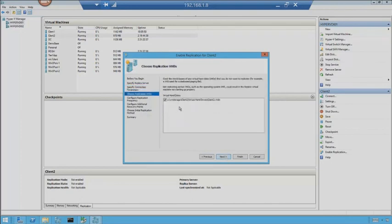Hit next. This is where I choose which hard drives I want to replicate. You might have page file disks that don't need to be replicated because you'll just recreate those on the fly at your DR site. Just choose which virtual hard drives you need to make sure get to that DR site.